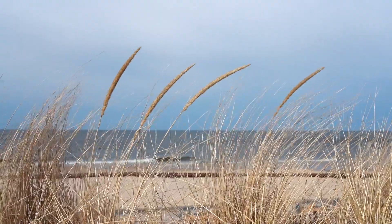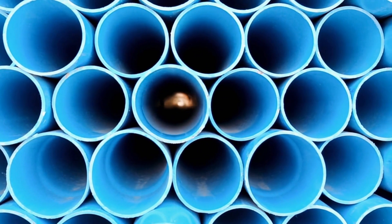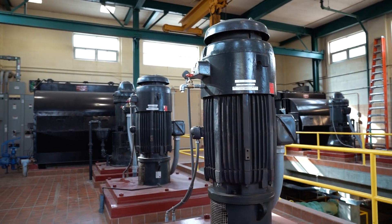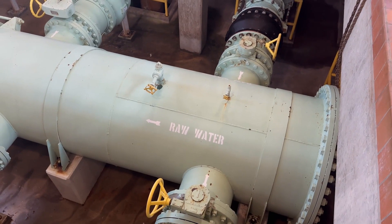More than a mile out into Lake Michigan, deep underwater lays a 5-foot diameter pipe that brings water from the lake directly into the plant. Lake Michigan is a great source of surface water, but it can still contain particles that are harmful to drink. Our system is designed to treat water of varying quality. Here's how we do it.